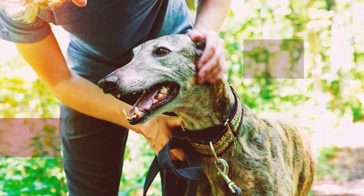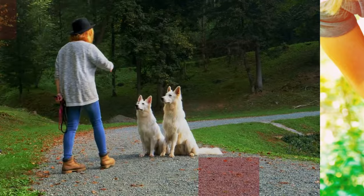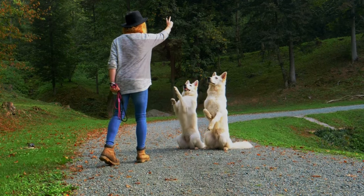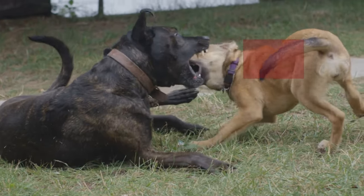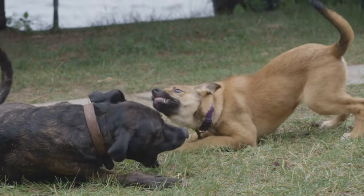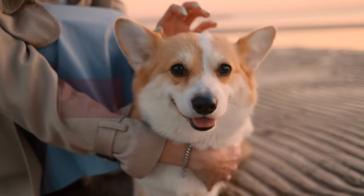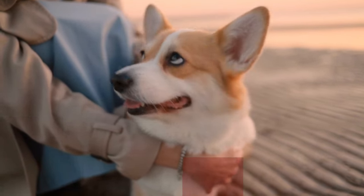If you are concerned about your dog's behavior, whether it's protective or aggressive, seeking professional help is essential. A qualified dog trainer or behaviorist can assess the situation, provide guidance, and develop a tailored behavior modification plan. Remember, prevention is key — early socialization and training can help prevent both protective and aggressive behaviors from developing. By understanding the differences between these two behaviors, you can take proactive steps to ensure the safety and well-being of your dog and those around them.